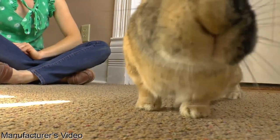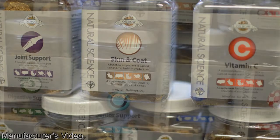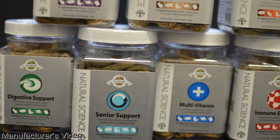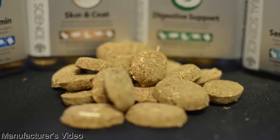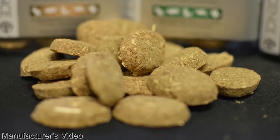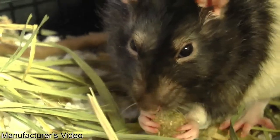Even with a balanced diet, some pets require a little extra support to be at their best. Natural Science Supplements from Oxbow Animal Health offer focused support across eight categories of wellness. The supplements are formulated with high-quality Timothy hay and premium herbal ingredients that support specific health and wellness needs in small pets.